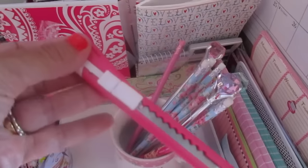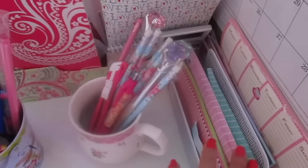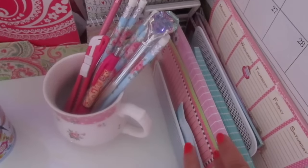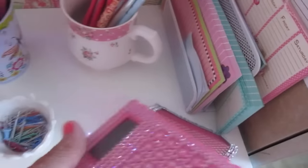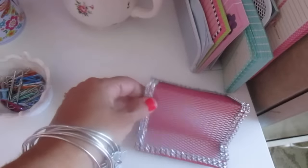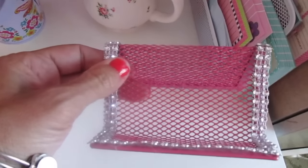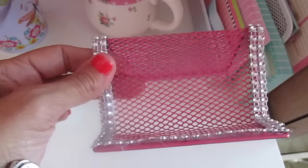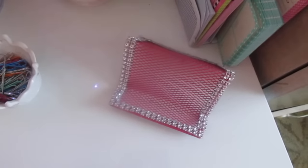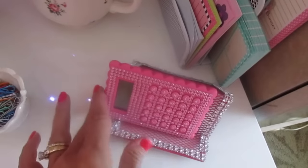I have a little cutter from Dollar Tree and fun pads of paper, notes, and to-do lists right here at my fingertips. Then I have my favorite blinged-out calculator. This holder I made from Dollar Tree — it was one of those card holders, originally black or silver, and I spray painted it hot pink and added some bling to it.